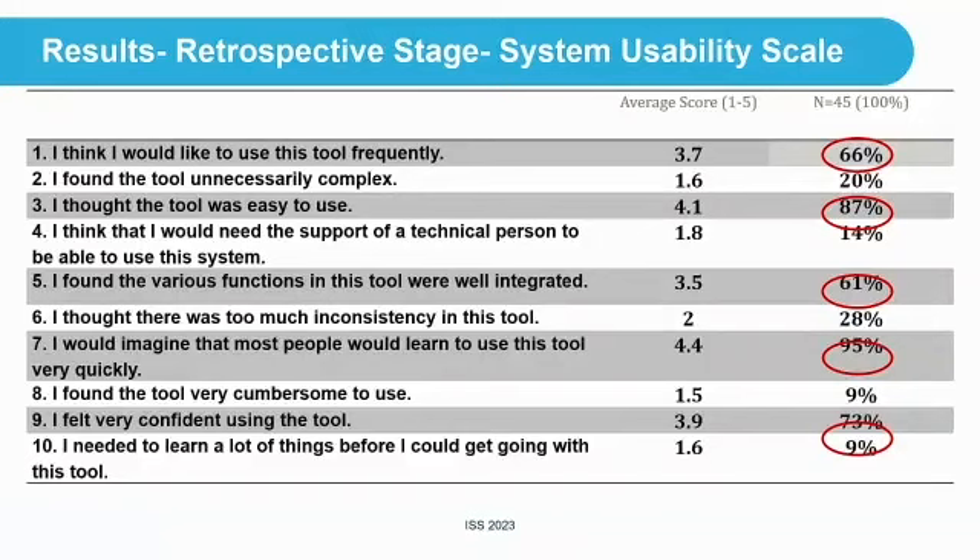We used the SUS — a scale with 10 questions about the usability of a technology or tool. There are positive and negative questions. For example, 'I think I would like to use this tool frequently' had an average score of 3.7, with 66% positive responses. 'I thought the tool was easy to use' had 87% positive. 'I found the tool unnecessarily complex' scored low — which is good, because we want complexity to be low for a headrest. 'I would imagine that most people would learn to use this tool quickly' scored 95% positive.